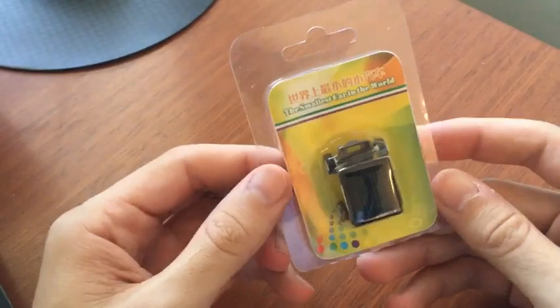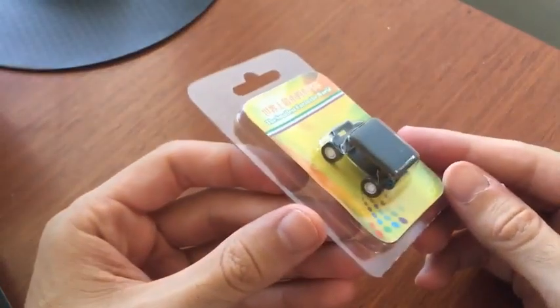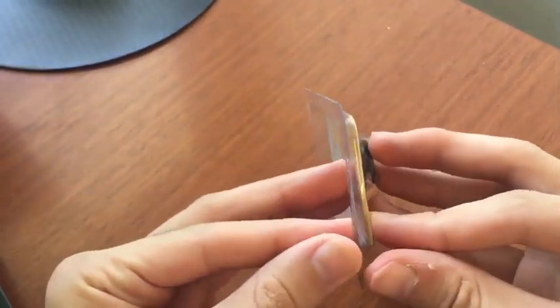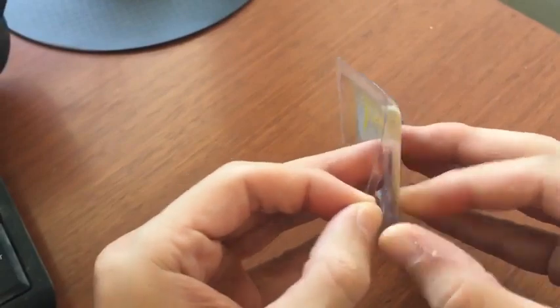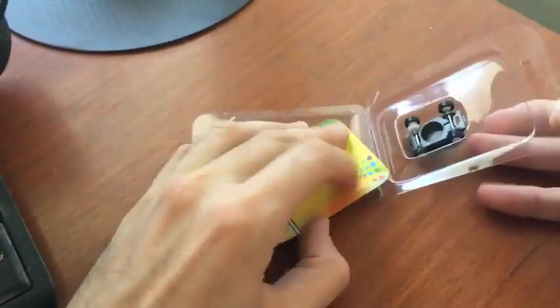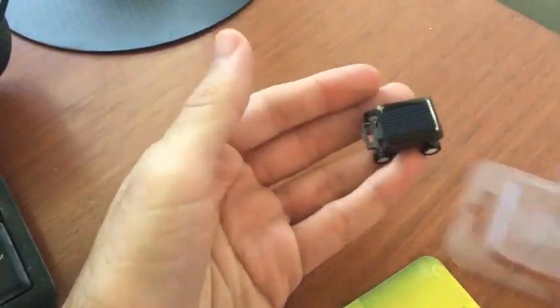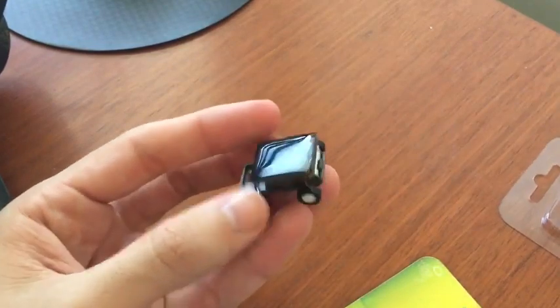So let's go ahead and take it out of the package and see if we can get this thing moving with just some sunlight. Let's try to be careful here. Here's the little car — okay, there it is. So here's the little mini toy car.